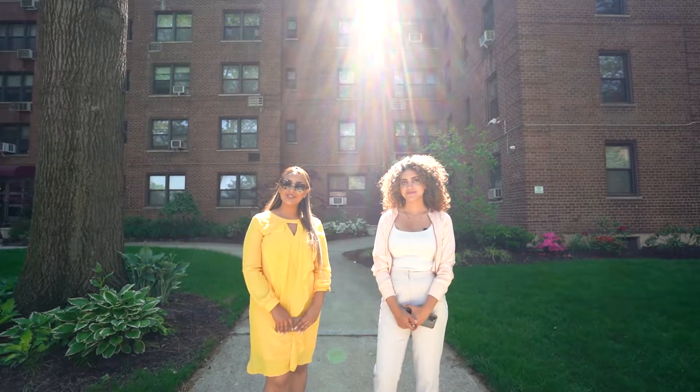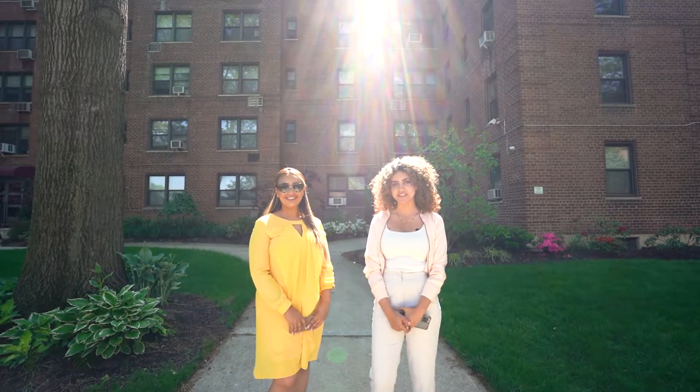Hi, this is Fatma and Dina with Fit Realty Services, welcoming you to 2515 Flushing, Unit 2.